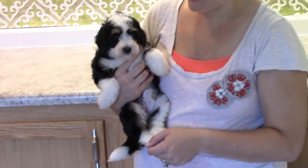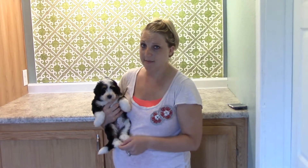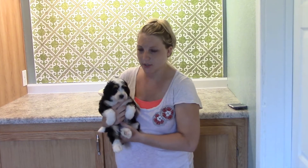She is one of the smaller puppies of the litter. I don't know, a lot of them are about the same size, but she just feels a little lighter to me.